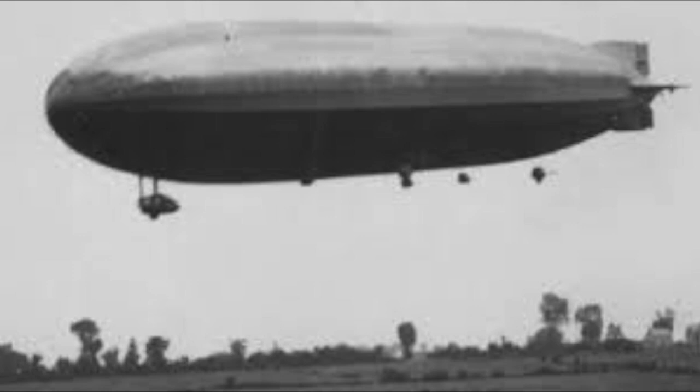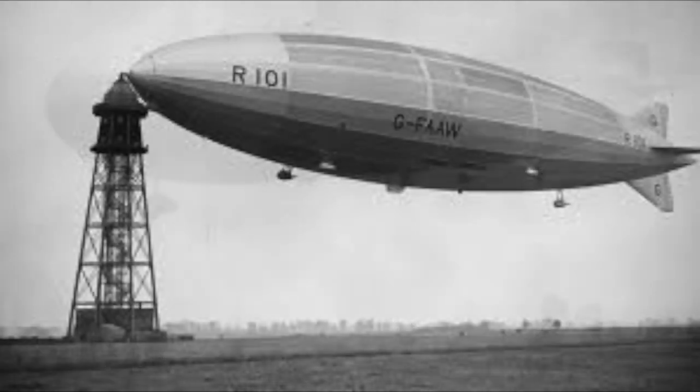There had been a recent spate of airship disasters, notably the French vessel Dixmude, which had exploded in mid-air following a lightning strike with the loss of everyone on board in 1923, and the British airship R101, which nosedived to the ground before catching fire, killing 48 people, and effectively ending the civilian airship programme in the UK. But he did draw inspiration from the airship's streamlined shape and design.